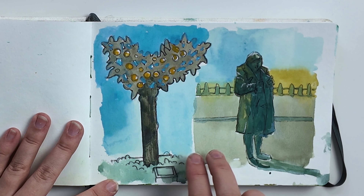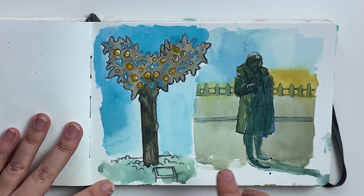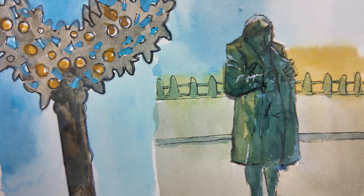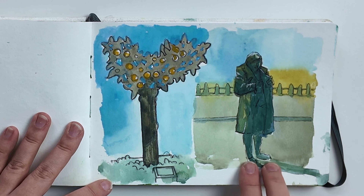We went out to the boulevard in Vlissingen, and the assignment was that you had 15 minutes to paint or draw a statue. So this one is a statue with some golden apples in it, and this one is a statue that is on the boulevard.